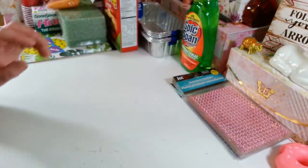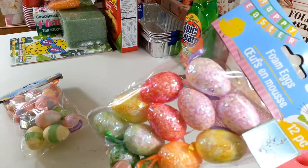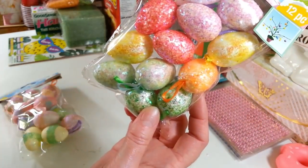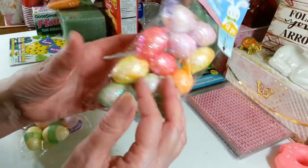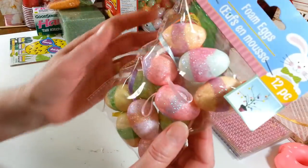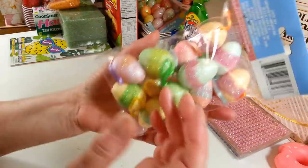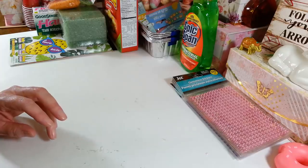I picked up two more packs of Easter eggs. This first one is really pretty — I don't think I've had these before. There are 12 pieces with little ribbons so you can hang them on a tree, but the ribbons pull right out easily if you just want to decorate with them. Then I grabbed another pack of the smaller ones — there are 12 in here and the small size is easier to fit on decorations.